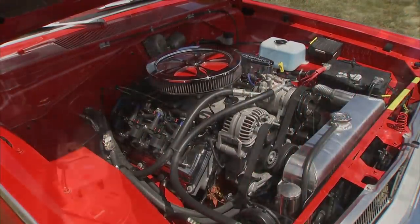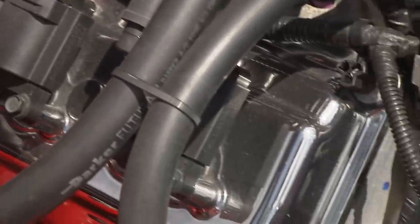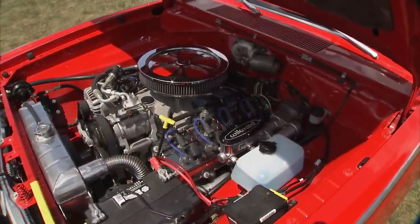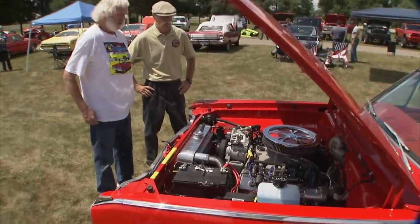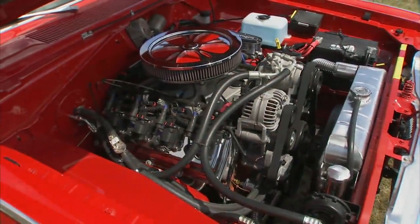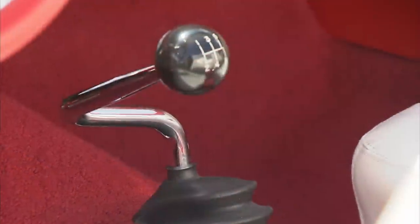This probably would have come with maybe a 318 — or a 273 originally. What am I looking at now? It's a 5.7 Hemi crate motor. There was a debate whether to rebuild the original engine to a performance standard, but my brother and I kicked around a lot of issues and I said, let's just do it. It's a 5.7 Hemi with a five-speed stick — a Tremec.